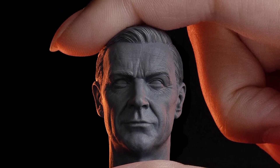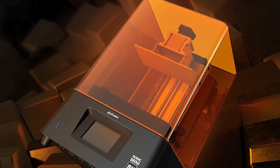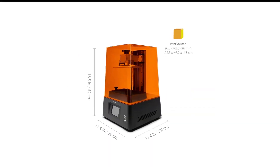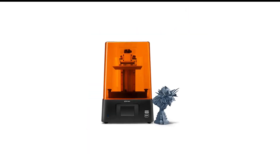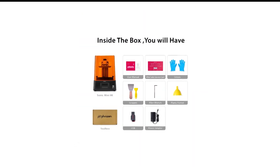A clever resin vat design uses corner pegs to align the vat when inserting it in the machine and raise the vat when placing it on a desk, which makes the Sonic Mini 8K one of the more pleasant machines to use when handling a vat full of resin. The print plate leveling is a little tired, using four machine screws to fix it in place, although we do like the decorative flourish on the print plate surface texture, which is said to improve print adhesion.